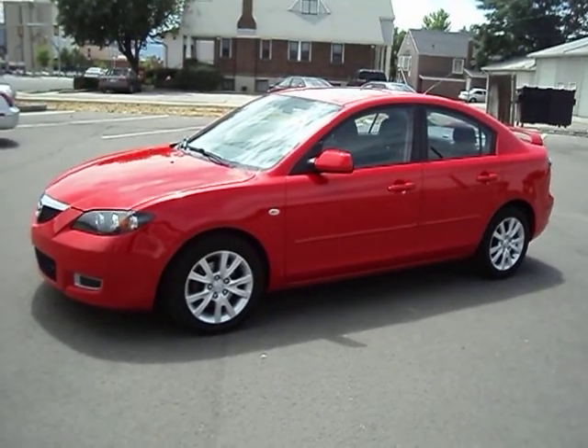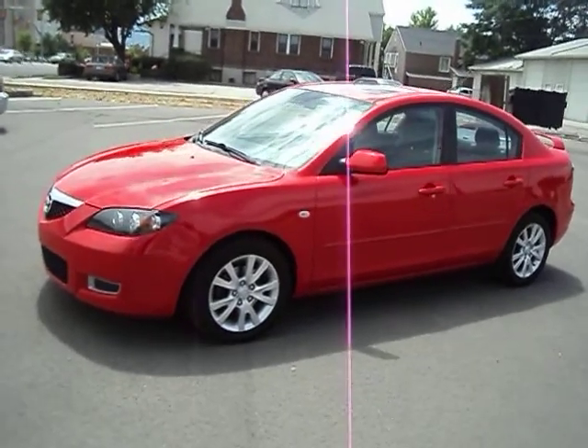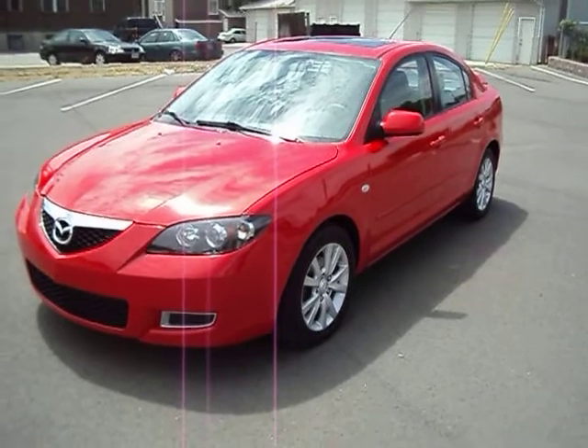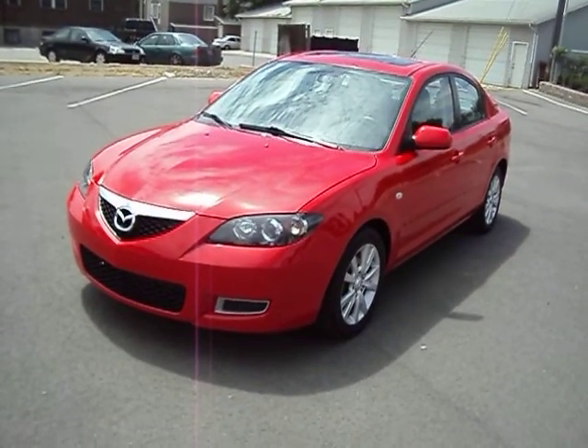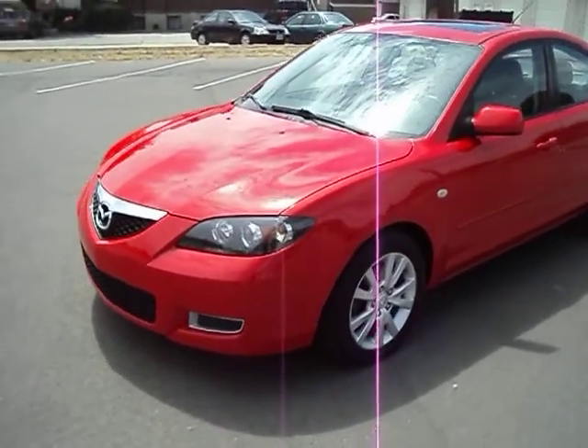Hi, this is Jason from Woody's Auto Sales here to show you this 2008 Mazda 3. It is the iTouring model, meaning that it has a lot of the extra features. It has the sunroof, has the spoiler, has the six disc changer. It's got the alloy wheels. Sharp little car, it's only got 45,000 miles.